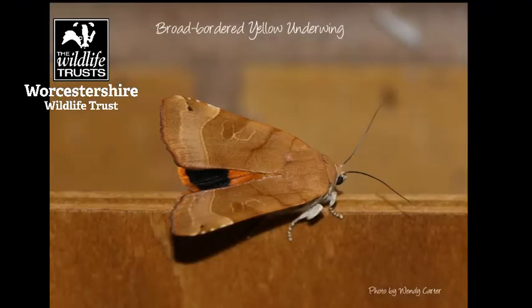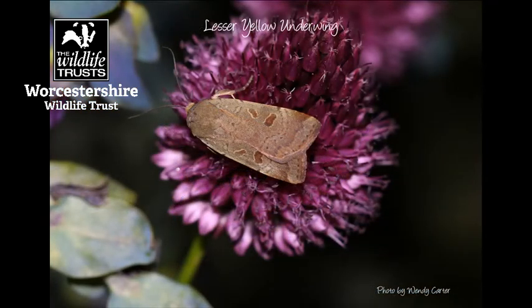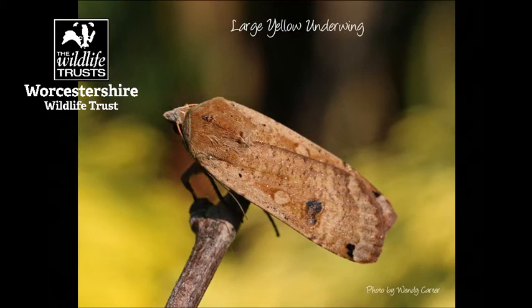Yellow underwings are a sort of larger moth. They come in various shades of brown and there are around about six different types and the ones I've got in my moth trap are the large yellow underwing. The hind wings underneath are a quite spectacular shade of yellow.